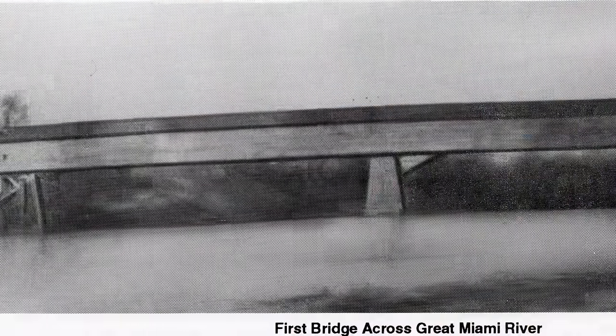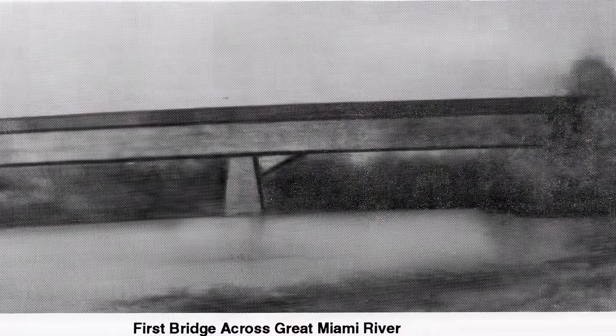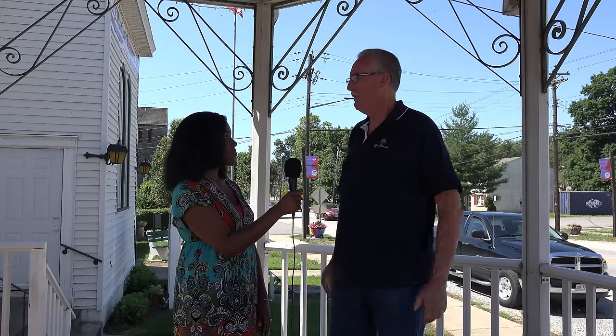Before there was a bridge here in Miamitown, people got across the river on a ferry. It was operated by Mr. James Ingersoll. In 1829, they built a double span bridge to cross the river. It was a covered bridge with a center support, and it had a divided highway and a walkway, which was probably a luxury for that time. The bridge was built by a company that was formed, and they sold stock to pay for the bridge.